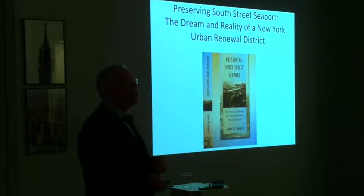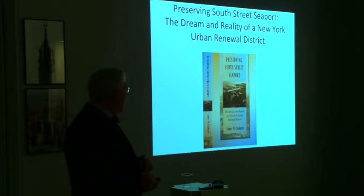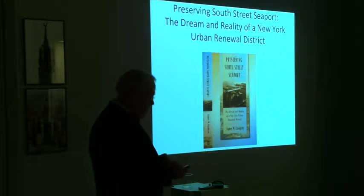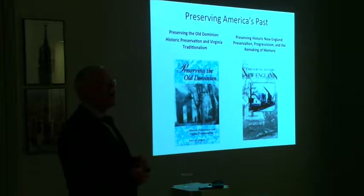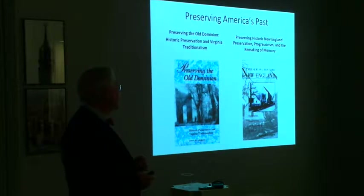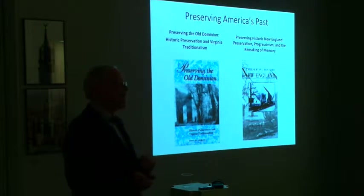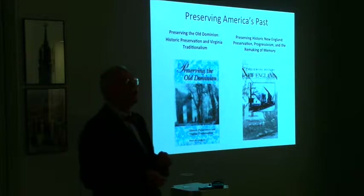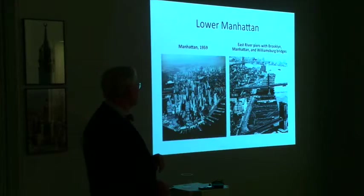As was mentioned, this goes back to a 2014 book published by NYU Press. I am a historian of historic preservation and history museums of the United States, and I've got an informal series called Preserving America's Past. The book on South Street is the third one, and I'm about ready to finish the fourth one in the series.